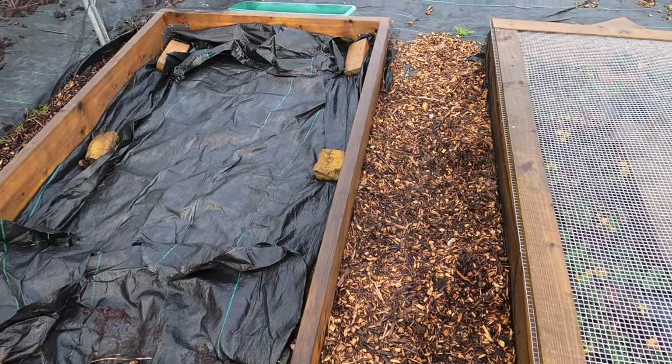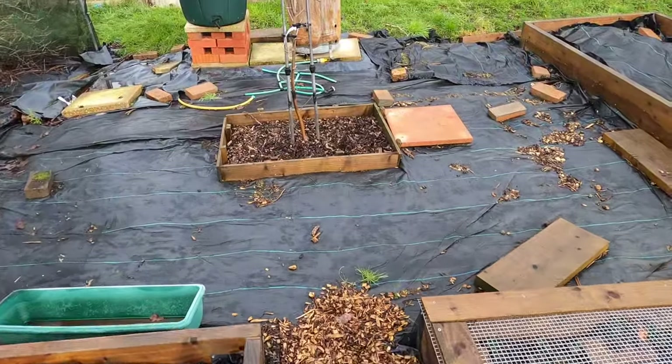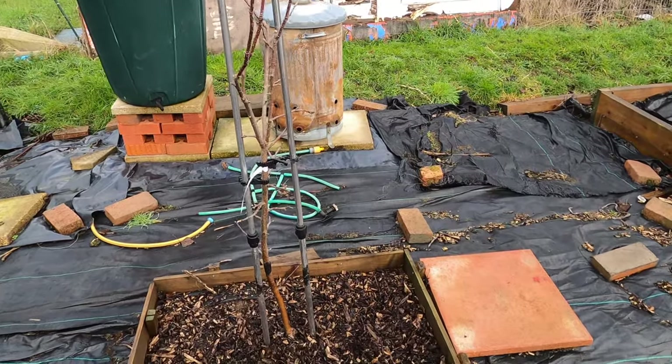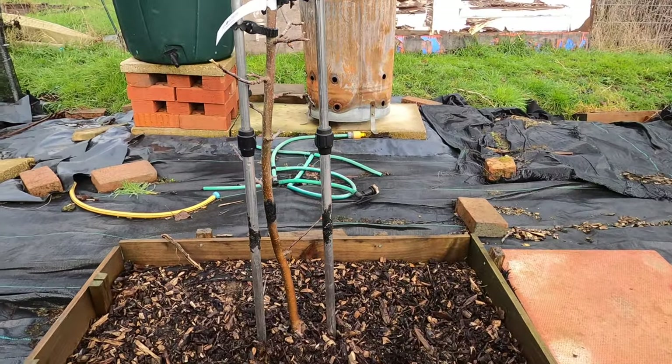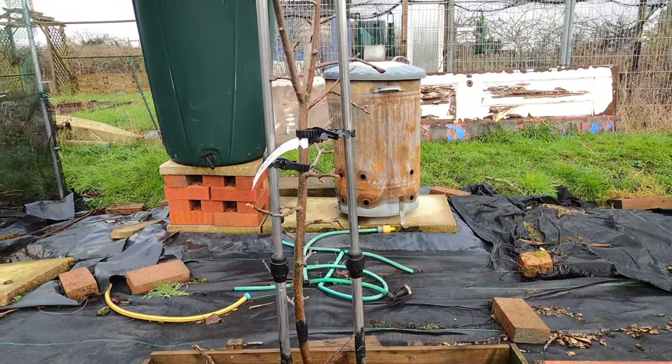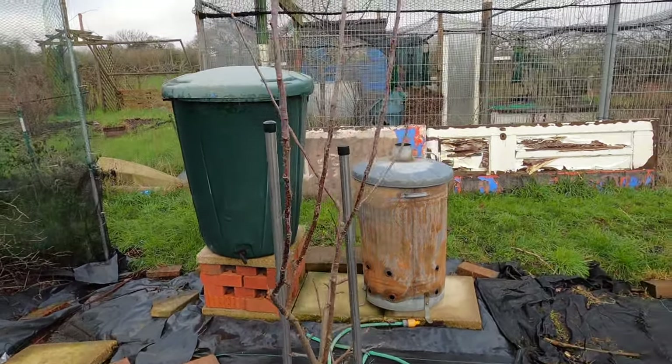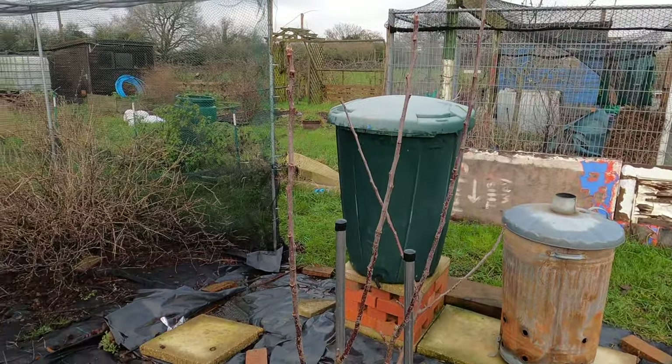Up from the rhubarb I have my apple tree that was planted last year. It's still very early — I can't see any buds forming on the branches yet, but it looks in good health.